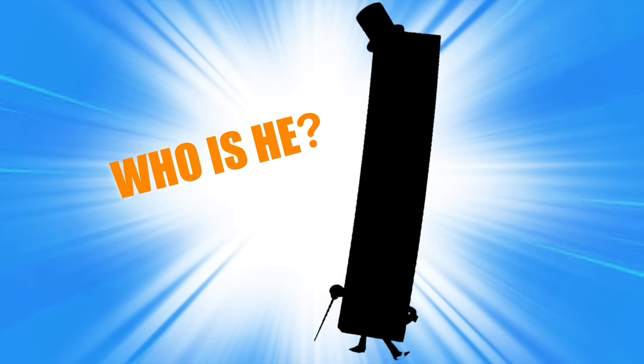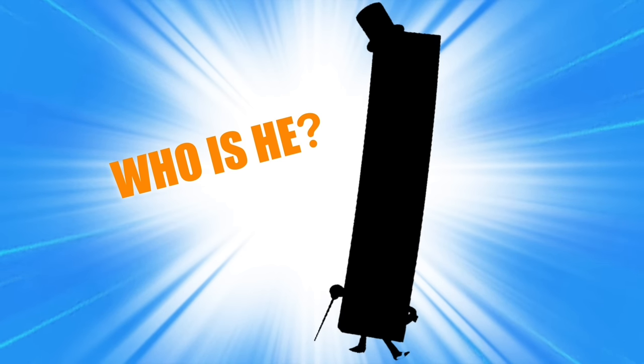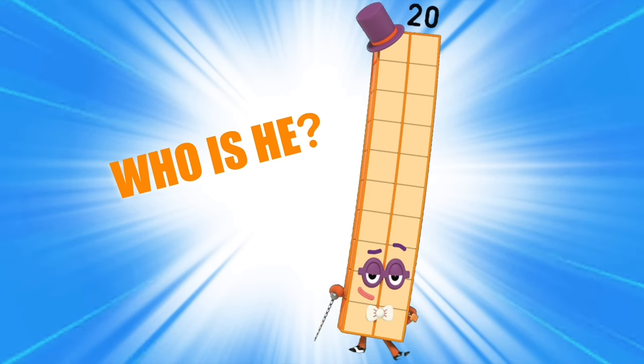Let's start with an easy one. This Number Block loves to dance the two tens tango. He wears a top hat, a bow tie, and a pair of dancing shoes. Who is he? Right, Number Block 20!